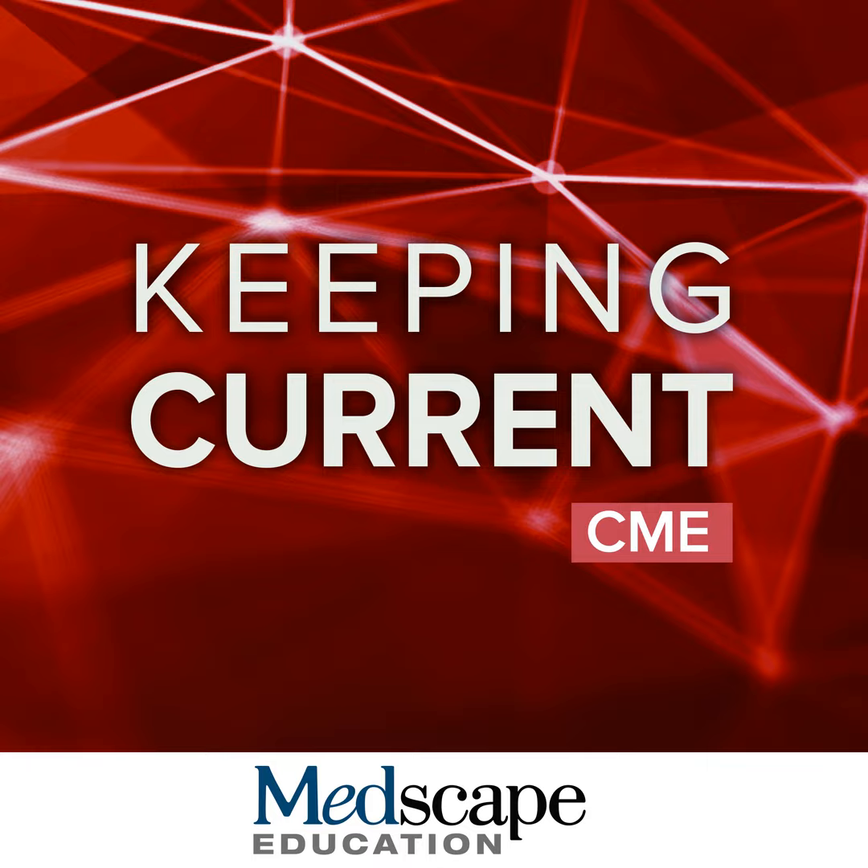The following presentation is copyrighted by Medscape. No use, broadcast, or recording of this presentation, or any part thereof, is permitted without the written authorization of Medscape. The following presentation is part of a certified educational activity provided by Medscape Education and supported by an independent educational grant from Lilly.